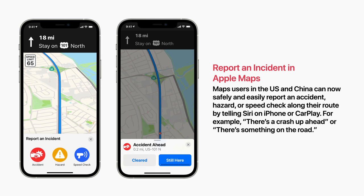Next you can report an incident in Apple Maps. Maps users in the US and China can now safely and easily report an accident, hazard, or speed check along their route by telling Siri on iPhone or CarPlay. For example, there's a crash up ahead, or there's something on the road.